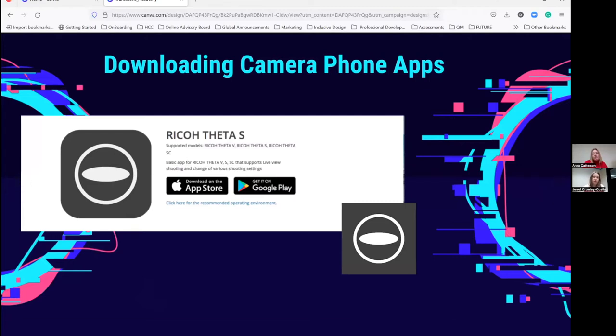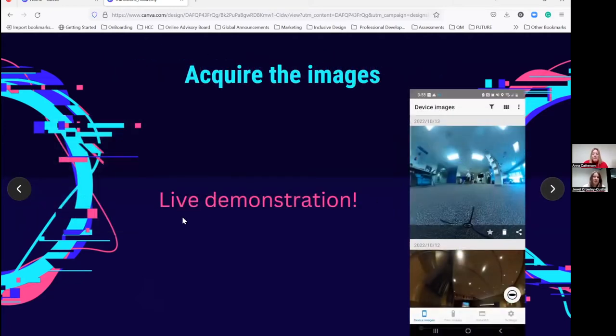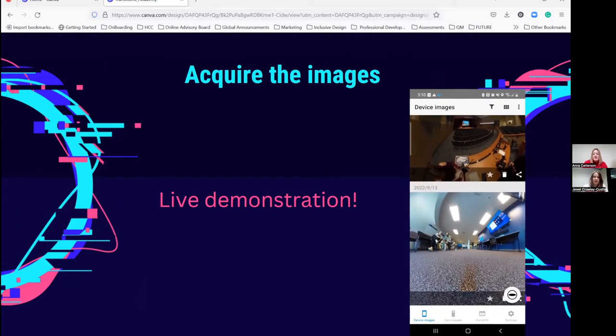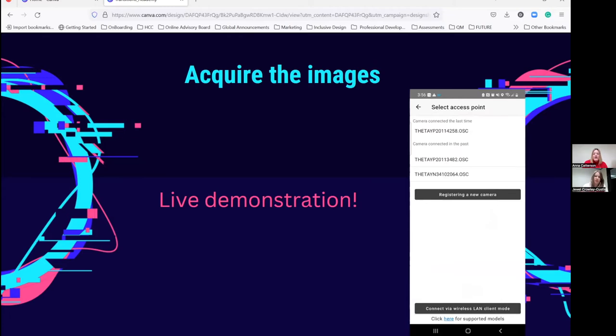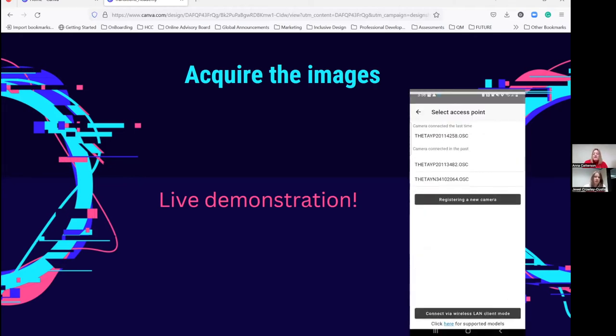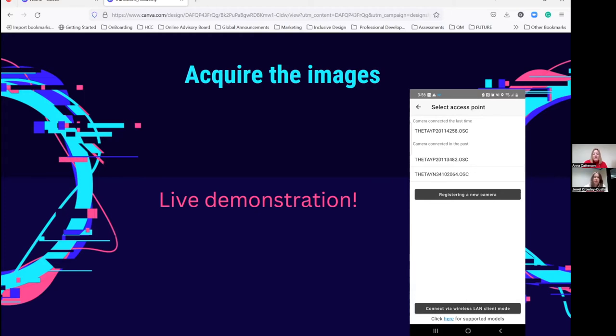This is what the camera phone app looks like. I have an Android phone, so I get it on the Google Play Store. If you have an Apple phone, look for the Ricoh Theta S app — it's free. I have it on my Samsung Note. Our next step is to show you a live demonstration of how you would acquire the images. I did a screen recording on my phone just to show you what the app looks like. It's running on the right-hand side, showing you what the device images are on your computer. There is a Theta 360 store that you can connect to, and then there's an eye icon that you would select to choose what camera you want to connect to.